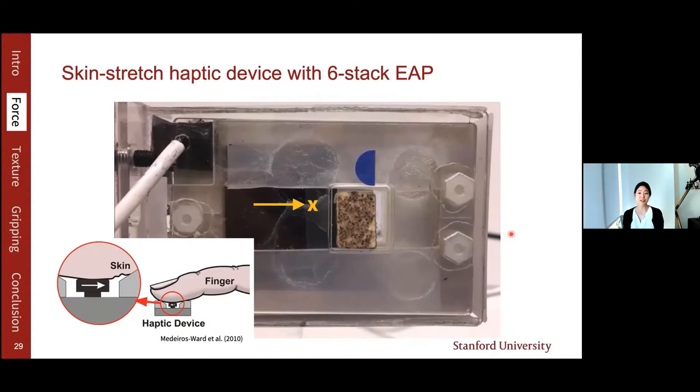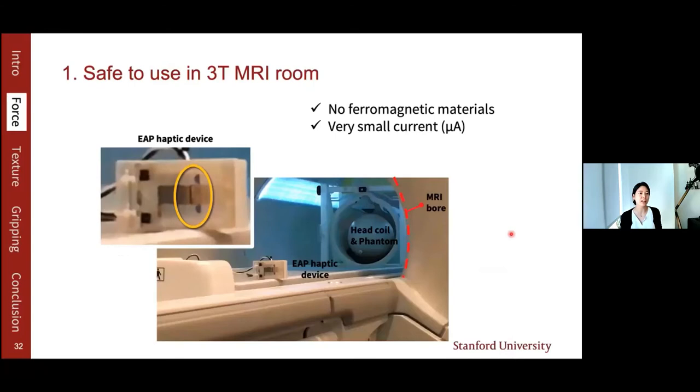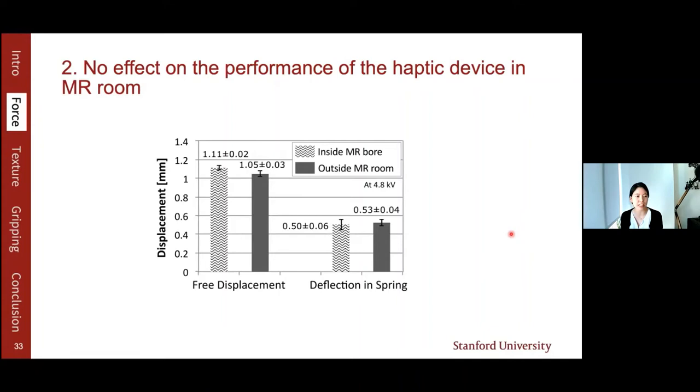Now that we built the device, we checked whether it is MR-compatible — whether it is safe to use near an MRI machine. We verified three things: first, the device should be safe in the high magnetic field and radio frequency waves; second, the device performance should not be significantly affected by the MRI field; and third, the device should not affect MRI image quality. It was safe to use in a 3 Tesla MRI room because we didn't use any magnetic materials and the current was very small. The performance was similar inside and outside the MRI bore, and there was no significant noise or image distortion when the haptic device was located inside the bore. Therefore, we verified the device is MR-compatible.